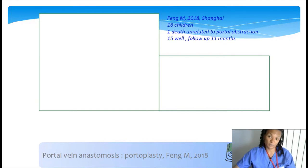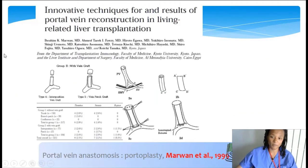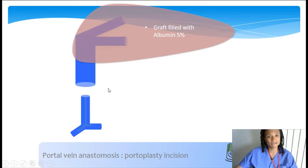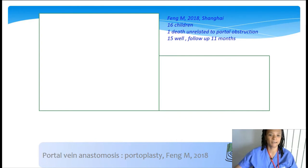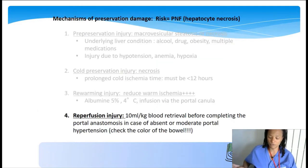Another technique was recently described by Feng in 2018, using exactly the same augmentation with a vein patch but using the portal bifurcation as a patch—the dissection during hepatectomy is extended into the portal branch inside the liver so that a nice patch can be obtained. We tried this once with poor results, but conceptually it is very interesting and allows you to avoid harvesting a jugular vein if needed for portoplasty.